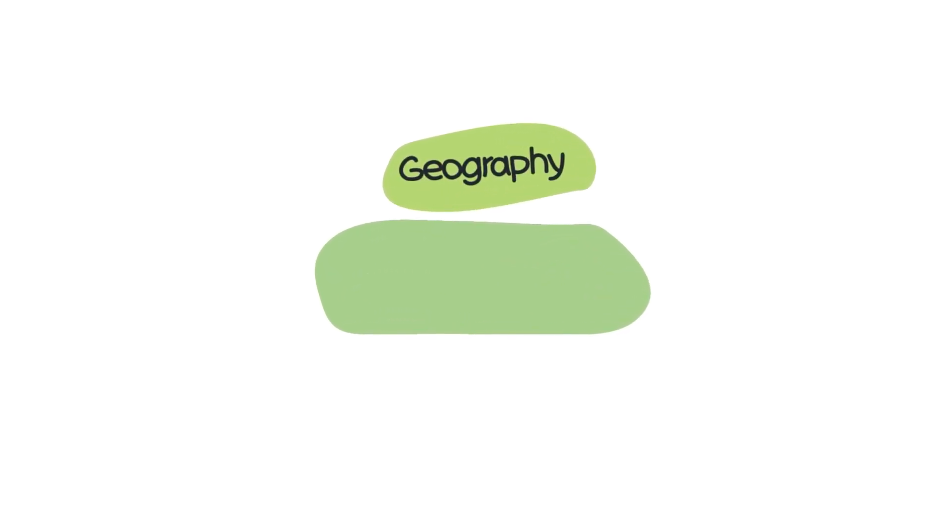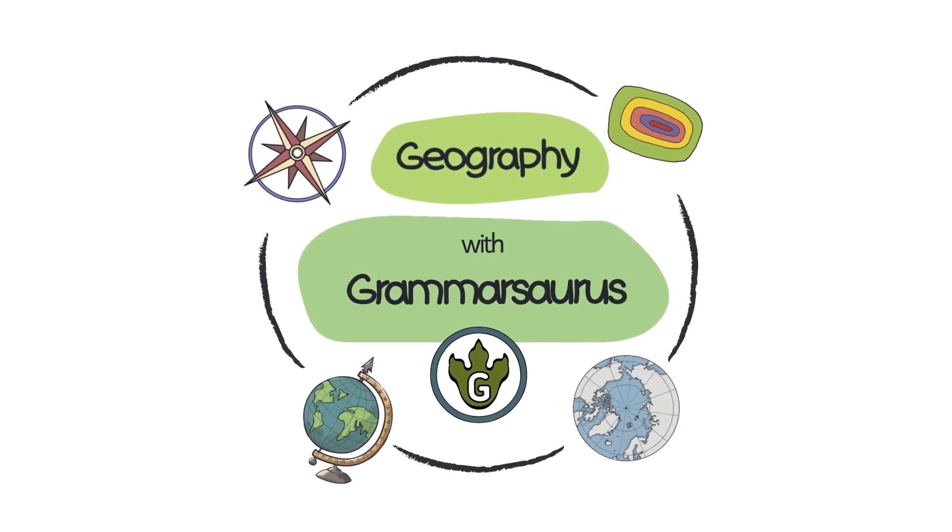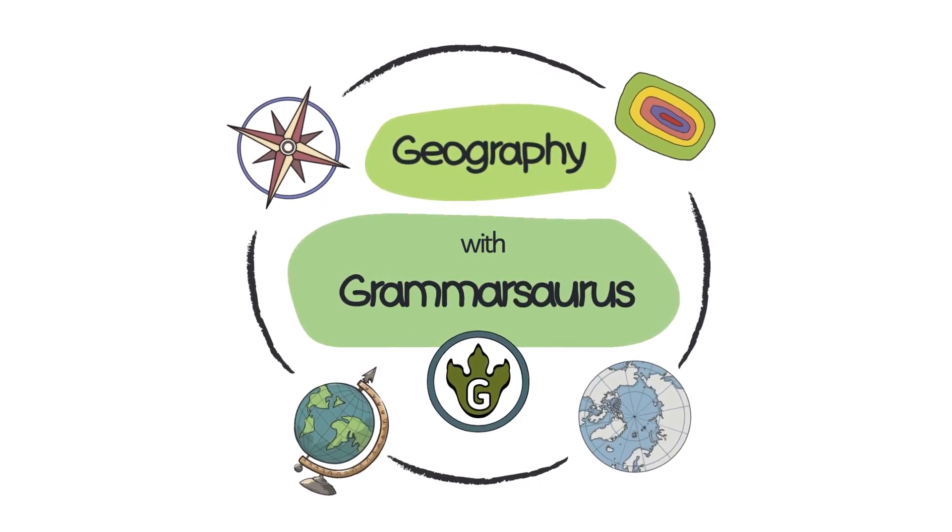Globetrotters around the world, let's set up for an adventure. It's time for geographical journeys with grammar solvers.